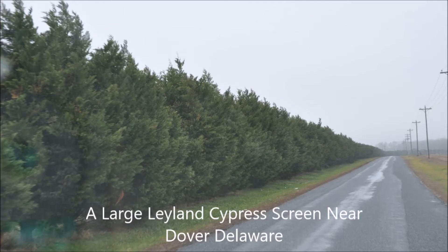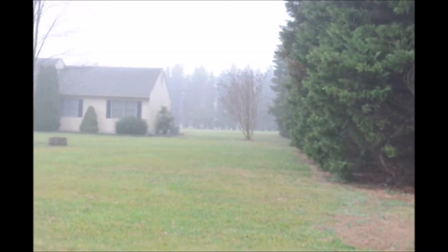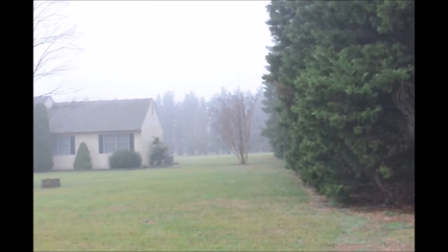Leyland cypresses can make an exceptional screen or buffer, but there are a lot of drawbacks in planting Leyland cypresses. In this video I'm going to show you some.